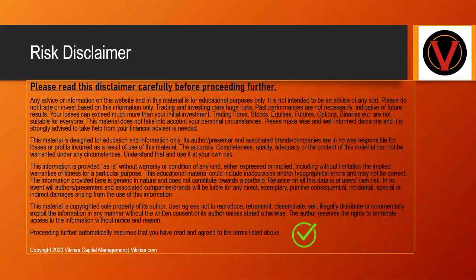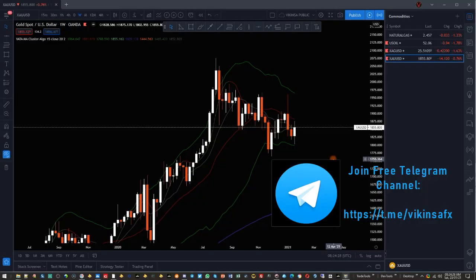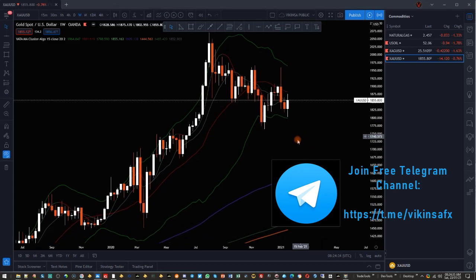Please read the disclaimer carefully before proceeding. Welcome traders to this week's analysis of gold. My name is Svik, thanks for joining me.